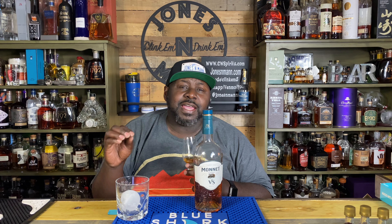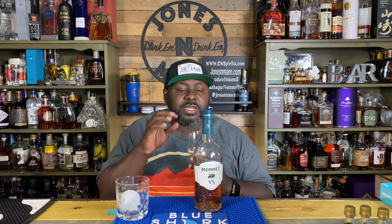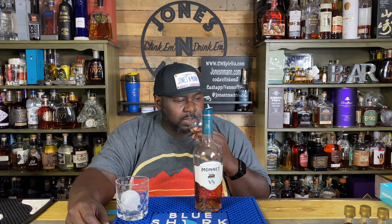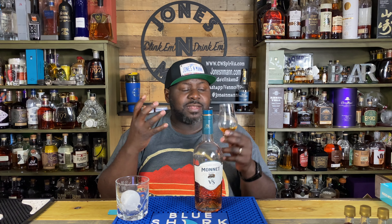What's up? It's your boy Jonesy Man, and tonight we're jonesing on Monet Cognac. So again, this is another one of those episodes where I already got into the bottom, but I gotta bring it back to spend the time with you guys. I had an opportunity to connect with Dorado Spirits out of North Carolina, and just open my mind to some cool things here in North Carolina. One of them was Monet Cognac.